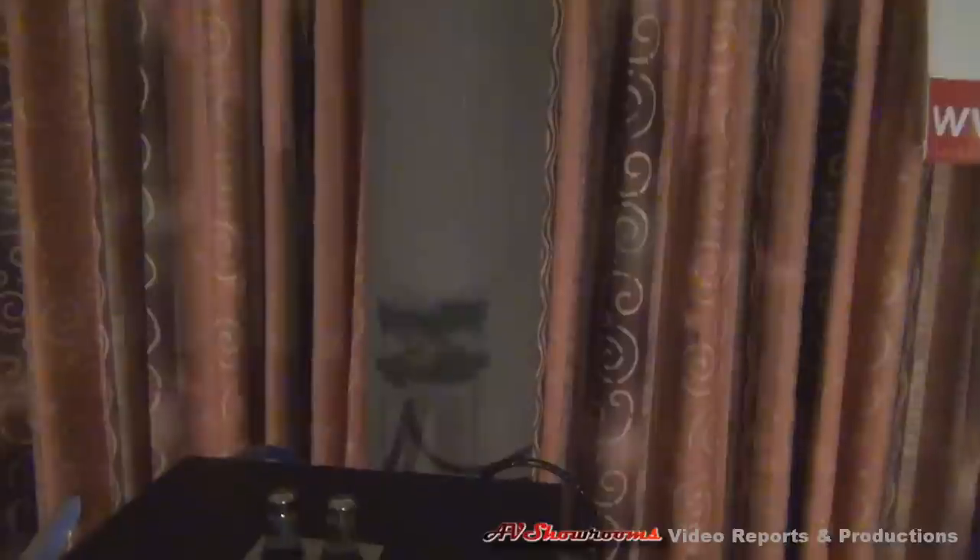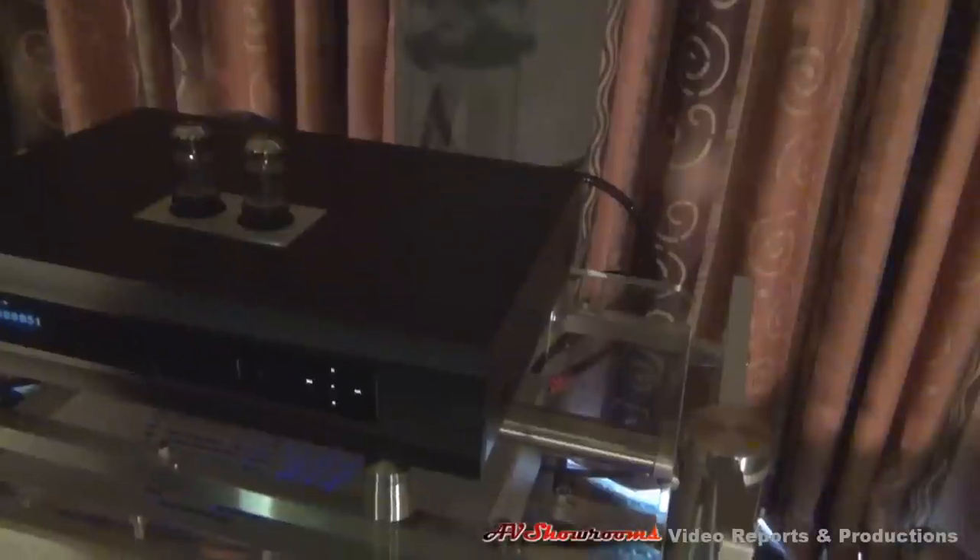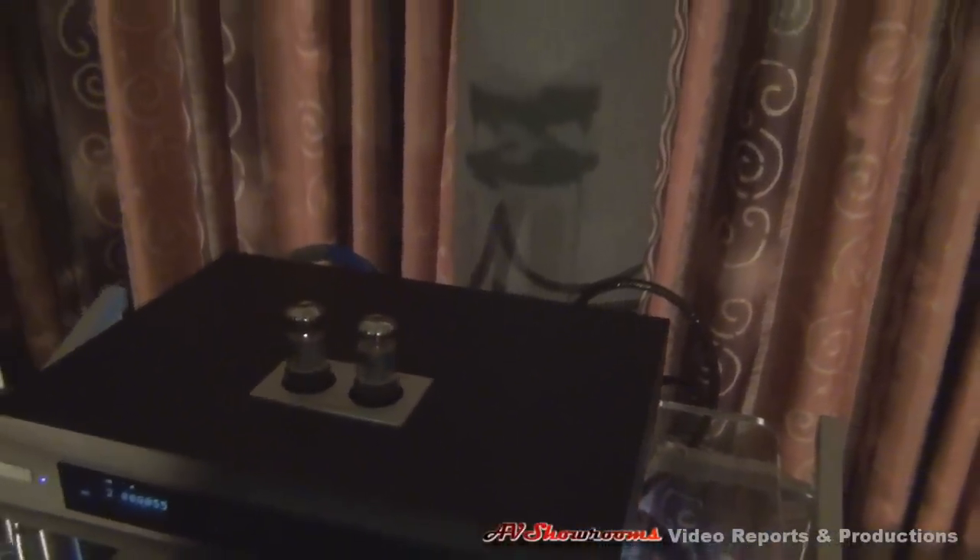The source is the Oppo 95 universal player — universal because it can play every source that you have. It's been modified by Moderate Electronics, and it has a tube output stage and a tube power supply. So it's a wonderful piece, and it's very affordable. The retail price is $3,000, fully modded with the unit.